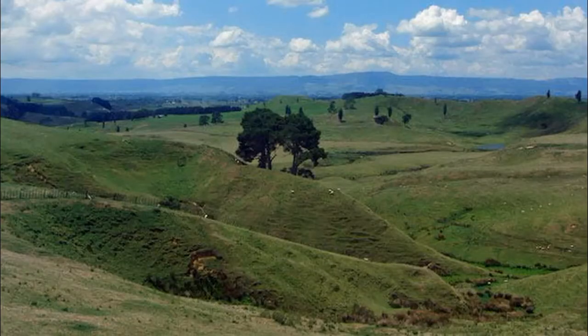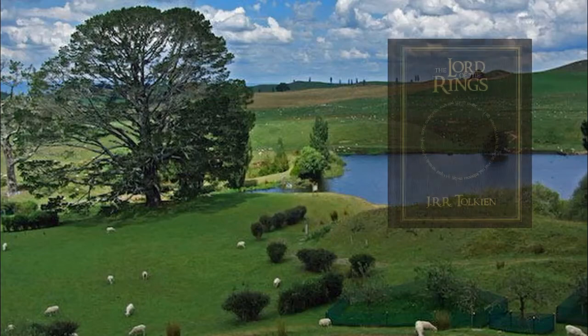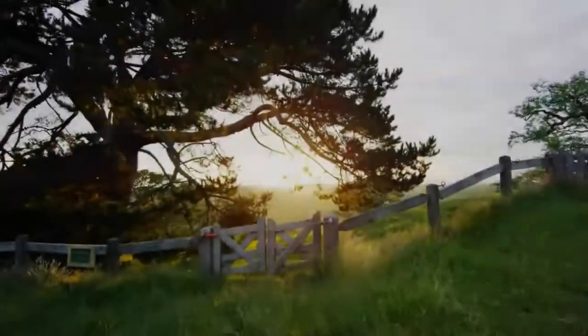In 1998, a team of location scouts working for movie director Sir Peter Jackson took an aerial tour of New Zealand. They were searching for a tall tree near a pond that would be similar to the party tree described in the Lord of the Rings book. The search led them to the Alexander Farm, a stunning 1,250-acre sheep farm in the heart of the Waikato. They realized that the Hobbits had found a home.